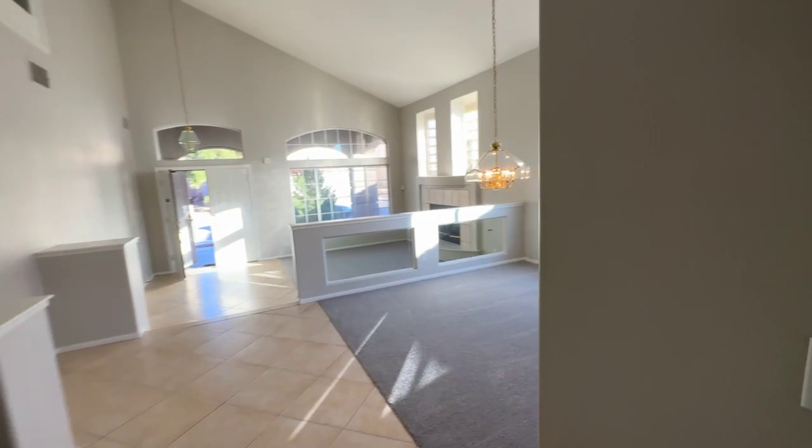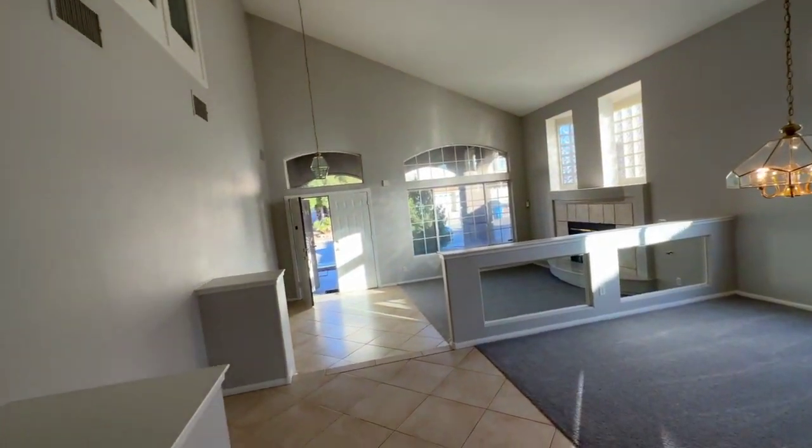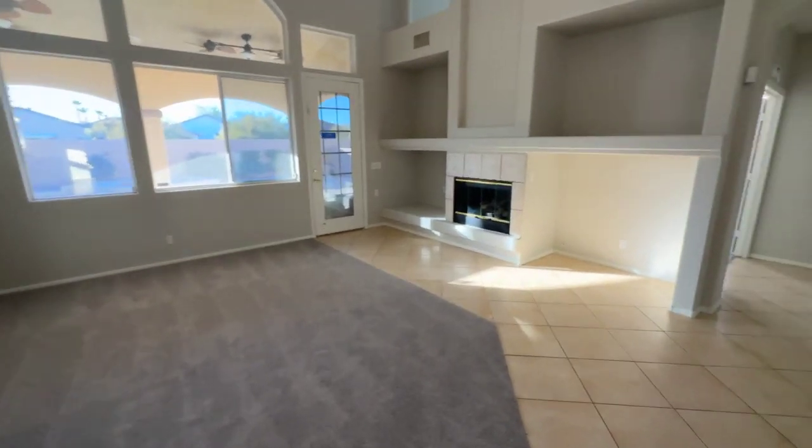Here is the elevated dining room and you've got your living room lower, and then over here you've got another family room space.